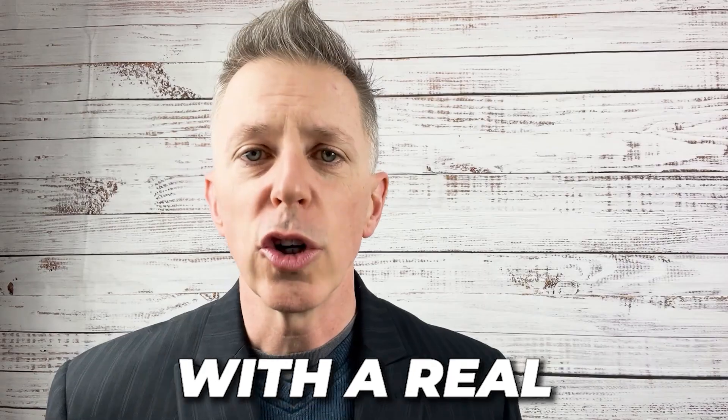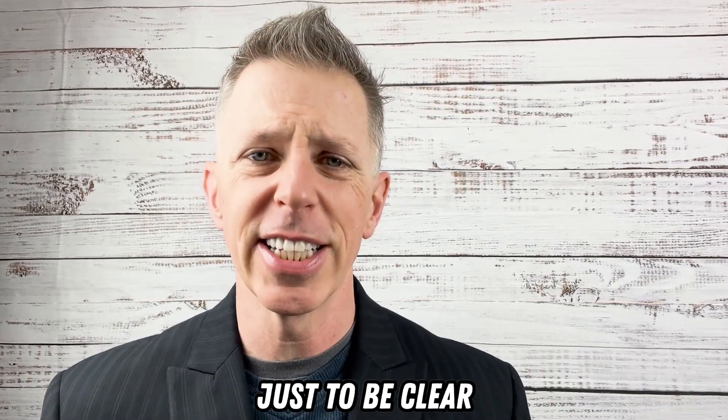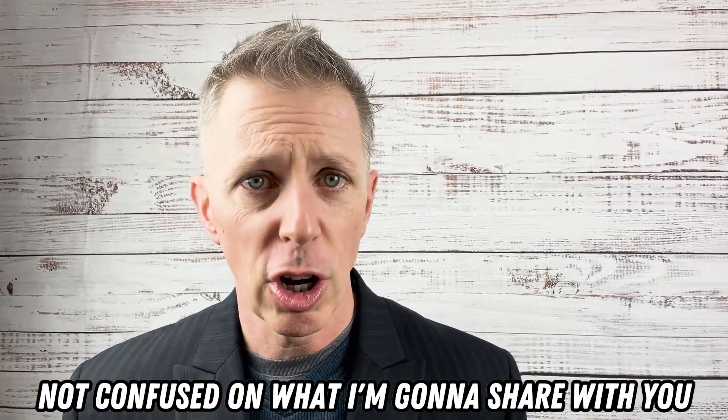Let's start with a quick definition. There's an up-sell and there's a cross-sell. There are other strategies, but let's differentiate the two really quickly, just to be clear so that you're not confused on what I'm going to share with you. An up-sell is essentially more of.